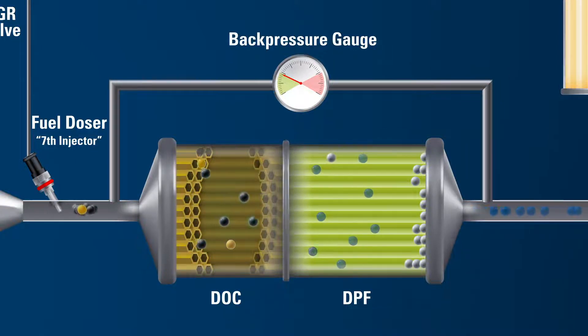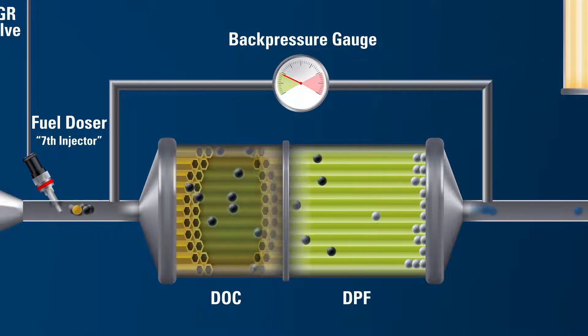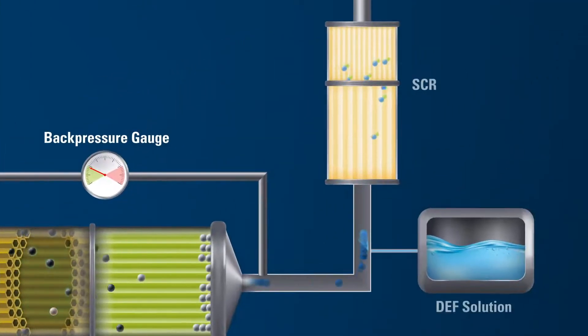When conditions are favorable, exhaust temperatures are hot enough to burn away most of the particulate matter from the fuel and lubricant that is trapped in the DPF. The Selective Catalytic Reduction System, or SCR,